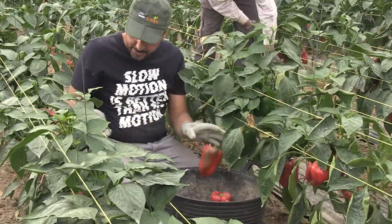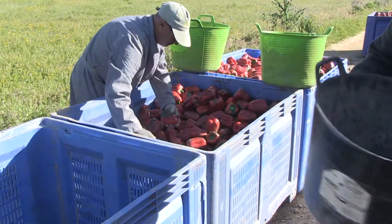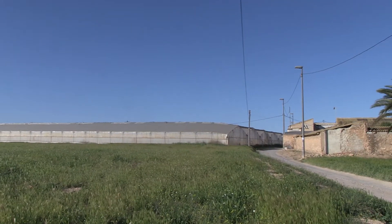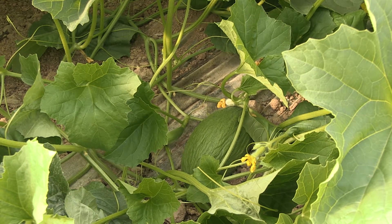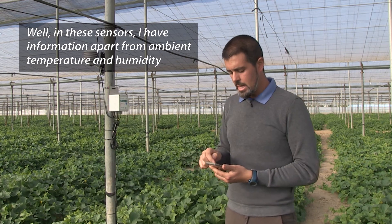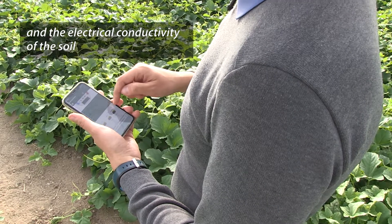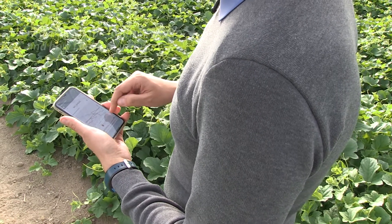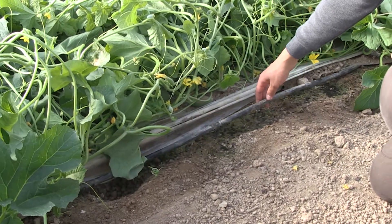Farmers in the Murcia region are used to taking on new technology and irrigation techniques. This family farm was one of the first in the region to install drip irrigation, which is now widely used. Recently, farmers here were legally required to install sensors to ensure they use water efficiently. Pablo controls his irrigation system from his mobile phone using apps, which are a routine part of farming in many parts of the world today.